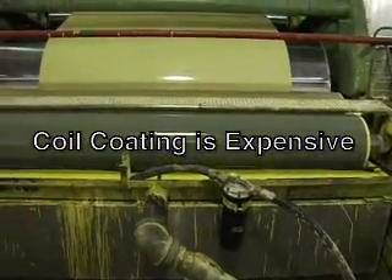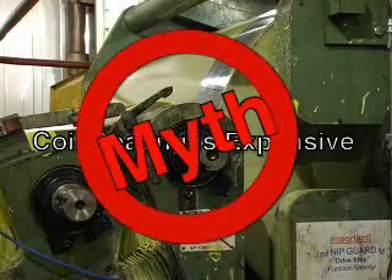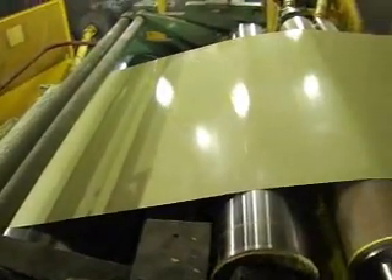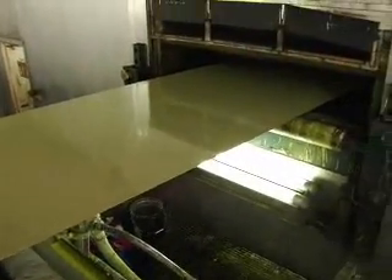Myth 1: Coil coating is expensive. The truth is, utilizing pre-painted metals can save you money by eliminating costs associated with an in-house paint shop — the labor, materials, scrap, and inventory. Not to mention avoiding costs and headaches that come with EPA compliance.